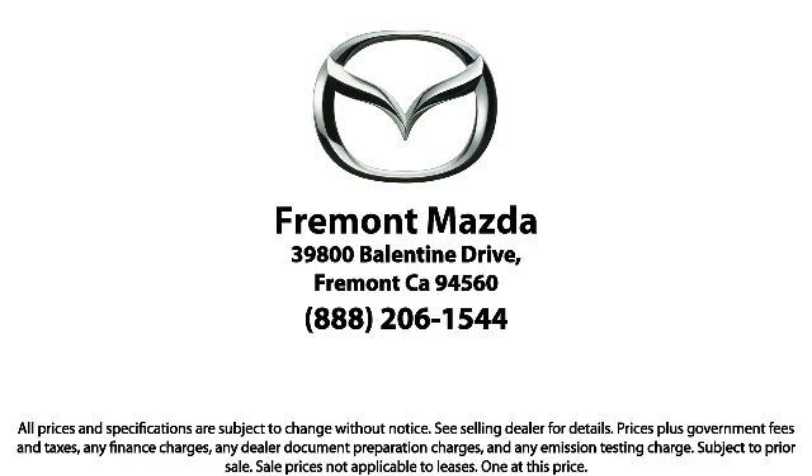Here at Fremont Mazda, our team of professionals is dedicated to making sure that your experience in purchasing a certified Mazda is pleasant and stress free. So come in today. We're located at 39800 Valentine Drive in Newark.